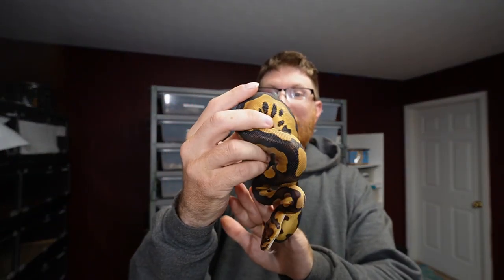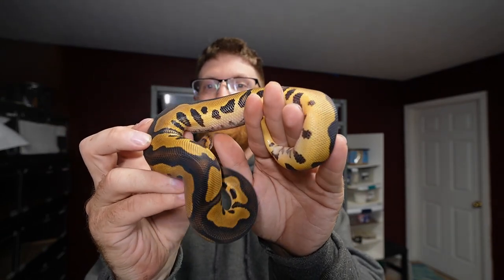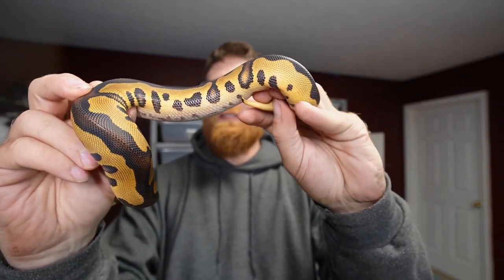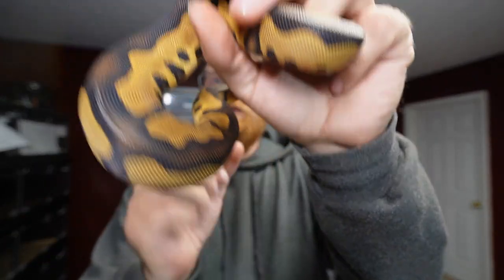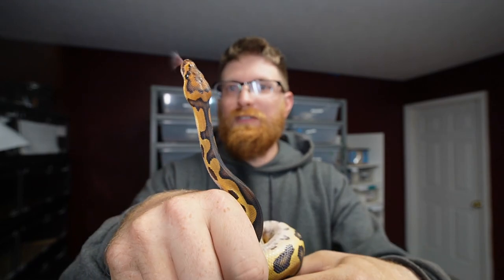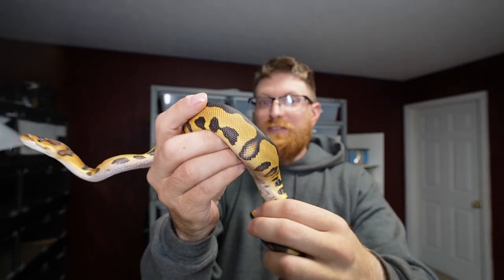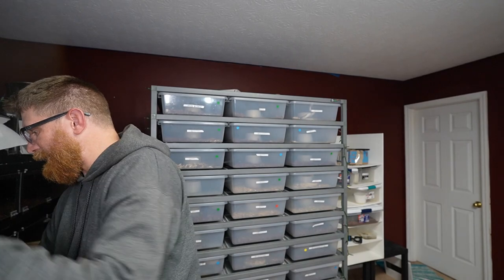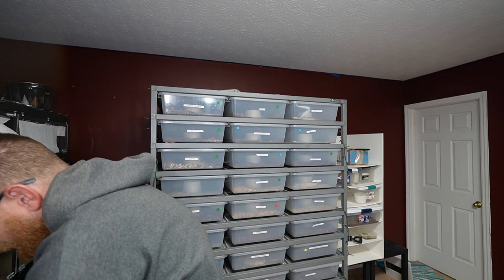This is the newest pickup from last week — ate with no problems. This is a leopard chocolate clown male. Phenomenal — super bright, really nice bold markings on the sides, and that chocolate is bleeding over really nicely. I really like the colorations and the markings on his head. It's surprising me how bright some of these leopards are in the clowns.